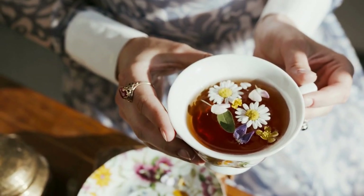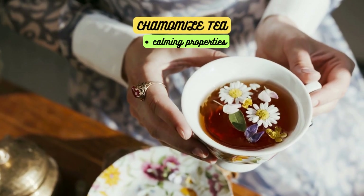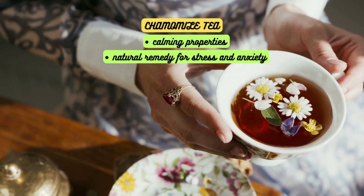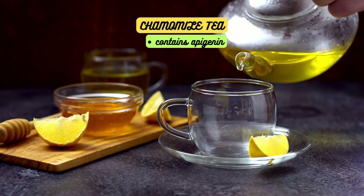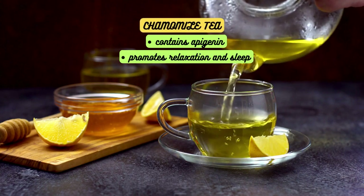Moving on, we have chamomile tea. Chamomile is well known for its calming properties and is often used as a natural remedy for stress and anxiety. It contains epigenin, an antioxidant that binds to specific receptors in the brain, promoting relaxation and sleep.